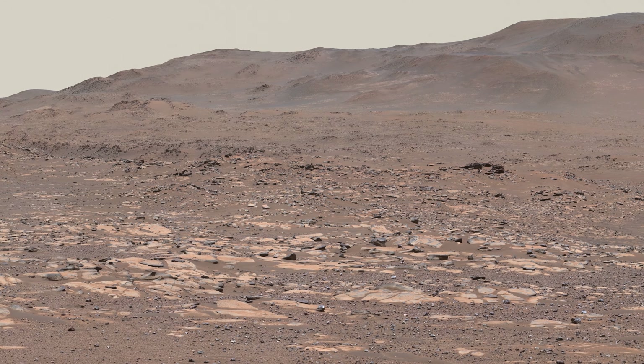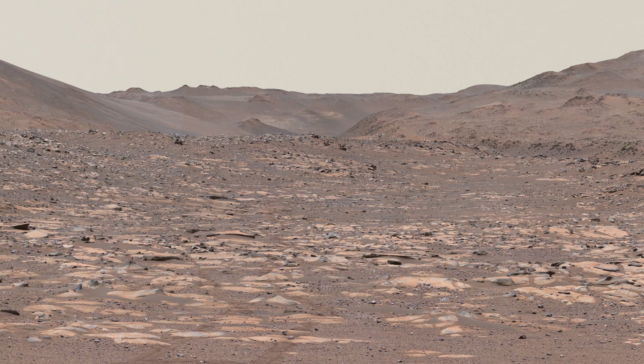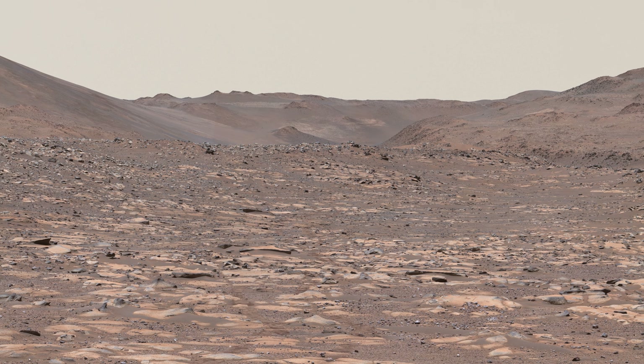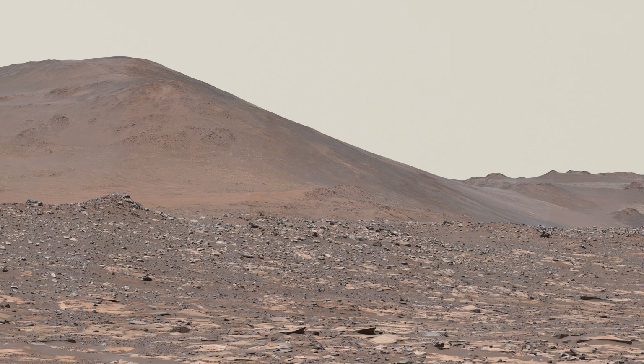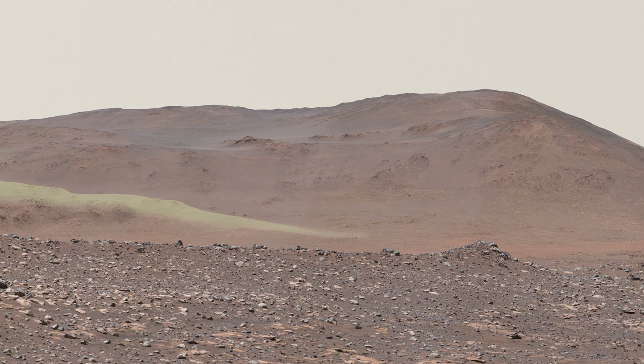The rover will pass this area on its way upstream, continuing toward the spot where the river carved through the crater wall — you can see the canyon on the horizon here. From there, Perseverance will be well positioned to head south and ascend the natural ramp that leads up and out of the crater.